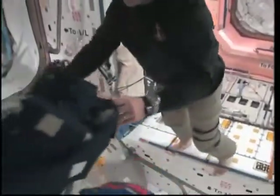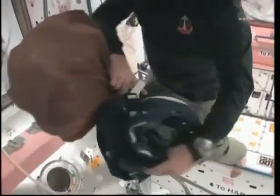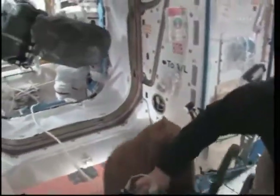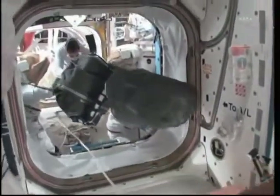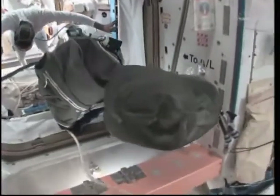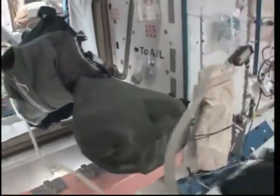They have a little bit more oxygen in their breathing mix to help them get some of the nitrogen out of their blood before they go out spacewalking today. Pretty soon we'll get their hygiene break done and then we'll all go back into the airlock.